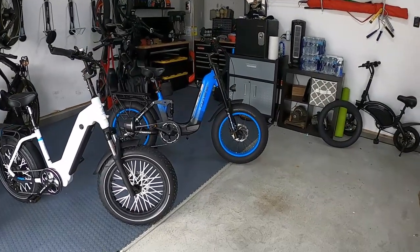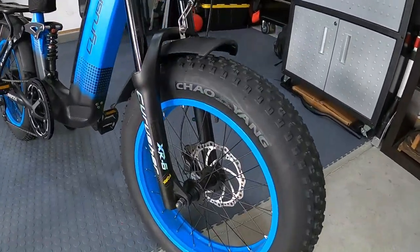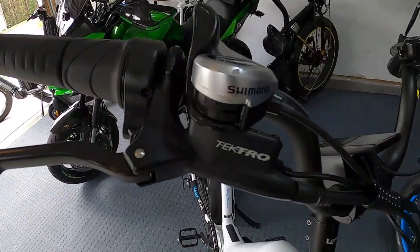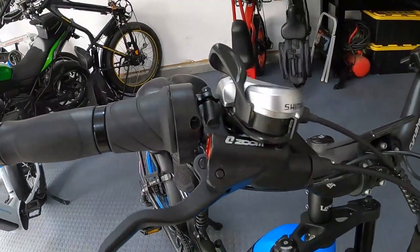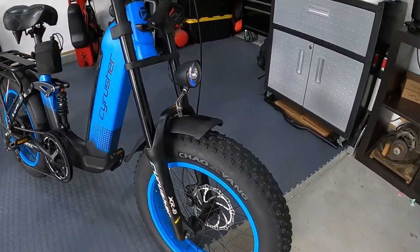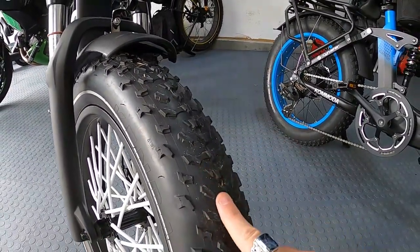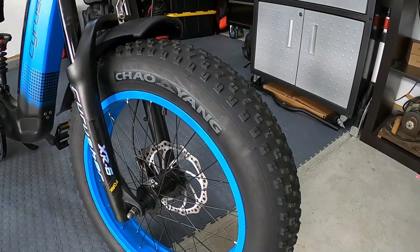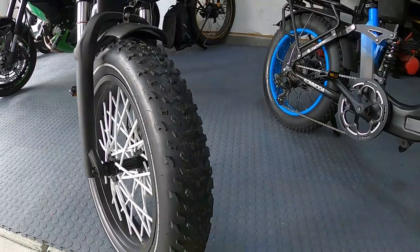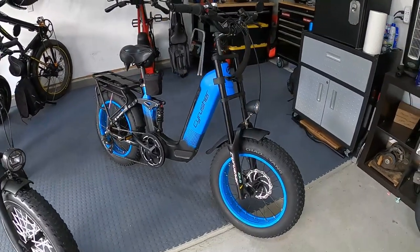Now let's go through some differences. They both have hydraulic brakes — 180mm disc brakes on each bike. The Ocelot has Tektro brakes and the Komoda has Zoom brakes; both work pretty well with no major difference in braking power. The Komoda comes with Chaoyang tires and the Ocelot has Kenda Krusade tires with a more aggressive tread pattern. Both are about equally loud on the road, but I slightly prefer the Krusade's more aggressive tread.